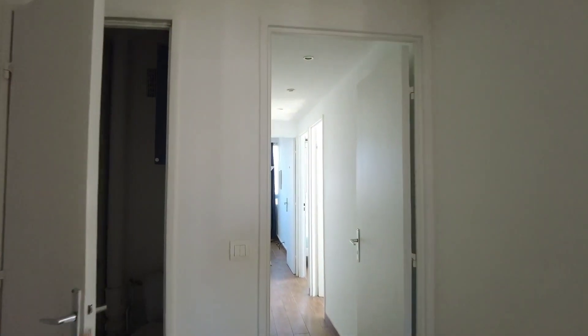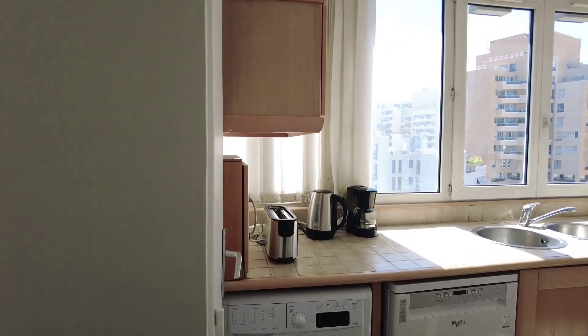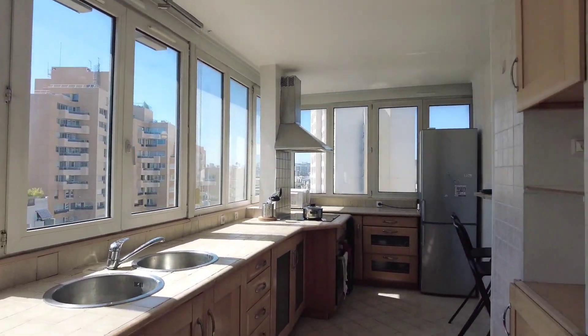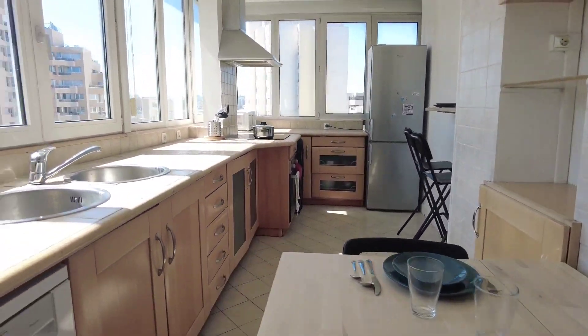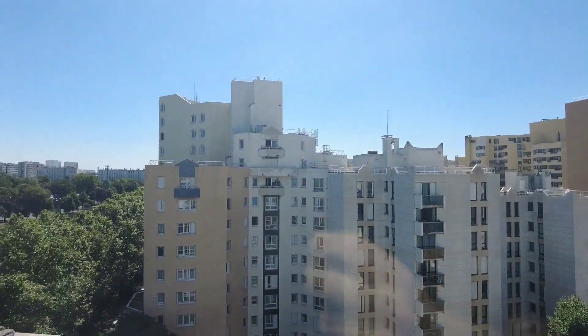You have the toilet right here — not the most interesting thing. The kitchen is bathed in sunlight, and the view is of course beautiful as well.